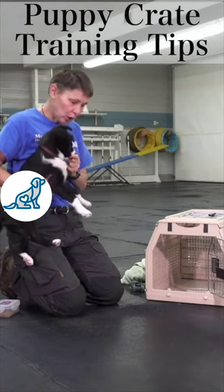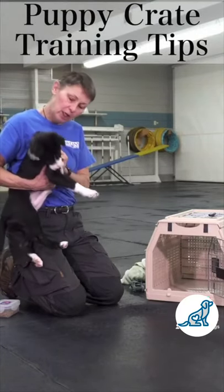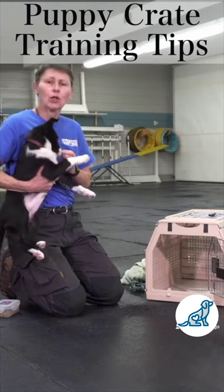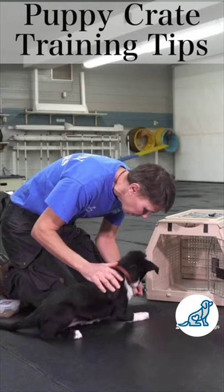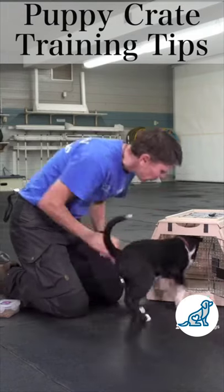One of the things I like to do, especially with a border collie pup, is make sure they're happy to go into their crate and that they'll go in on command. So I'm showing her a treat. I'm going to say, 'Where's your spot?' and throw it in there.